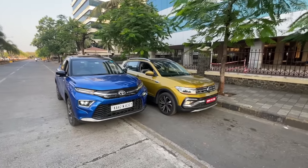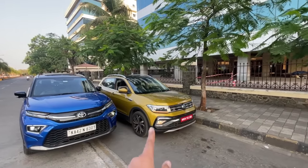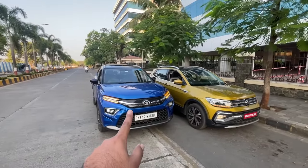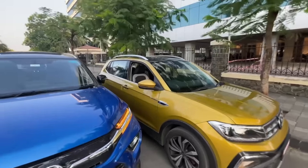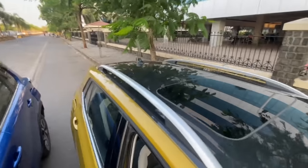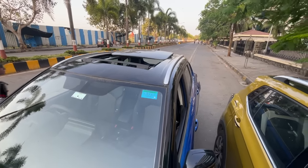Regarding dimensions, the Urban Cruiser Highrider is longer, taller, and wider than the Tiguan, but the Tiguan's wheelbase is 51mm longer. Both cars get LED indicators on the mirrors. The Tiguan has a normal sunroof, while the Highrider has a massive dual-pane panoramic sunroof.